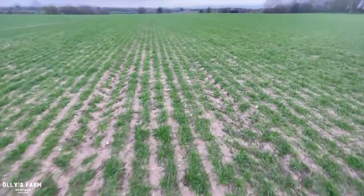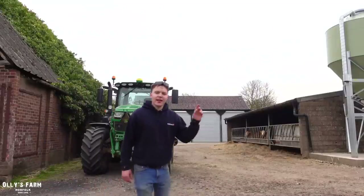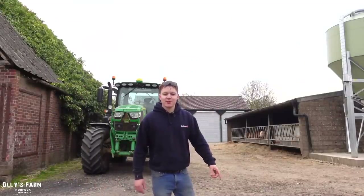Hardly any weeds now — just my compaction from the 6155R. It's a bit too heavy on the rollers, but there we go. All right, catch you on the next one. Click here to subscribe to the channel and click here to watch another Ollie's Farm video.